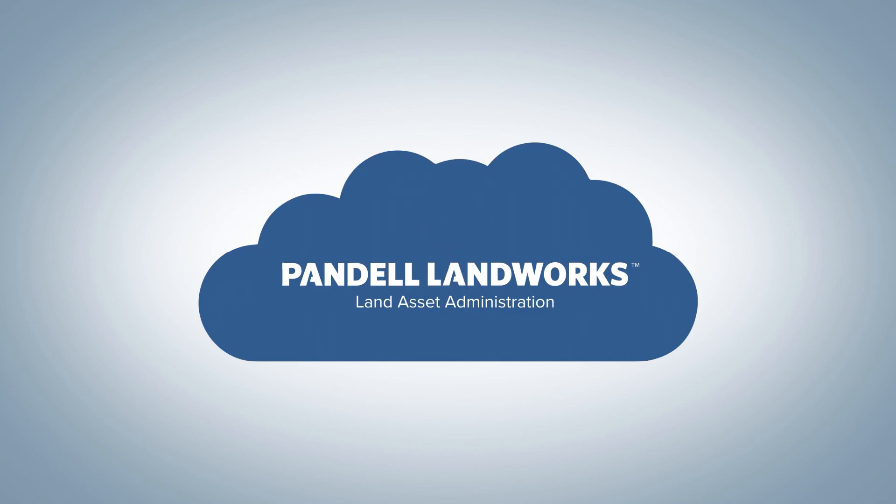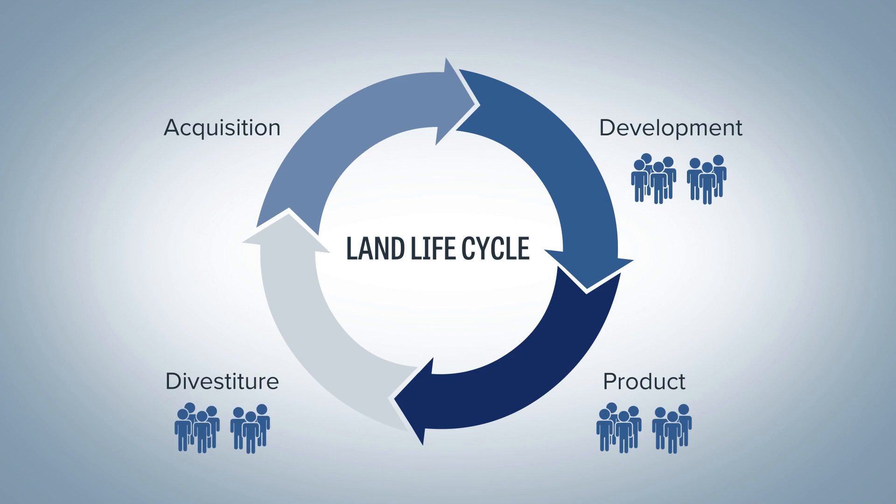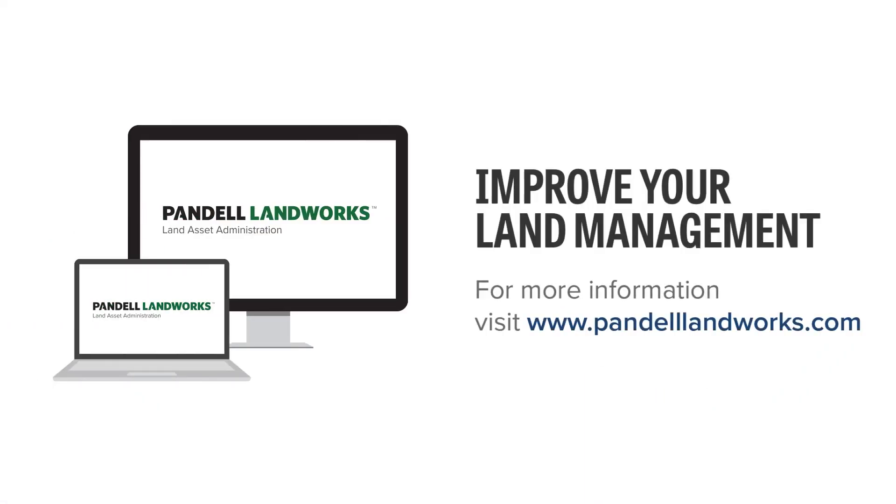Managing your land assets all within one system is not only cost effective, it makes end-to-end lifecycle management easier for business teams and decision makers. Improve your land management with Pandell Landworks. Contact us today for a free demo.